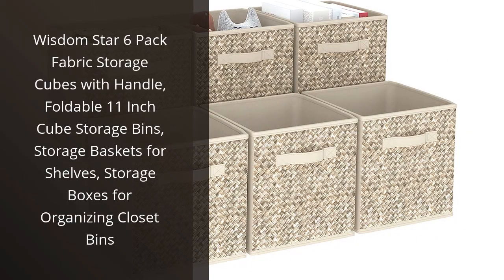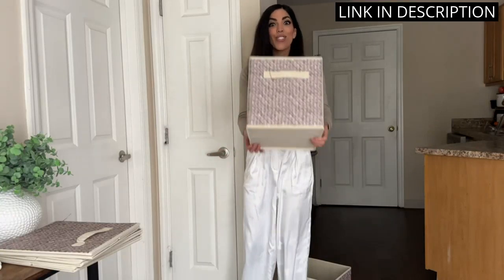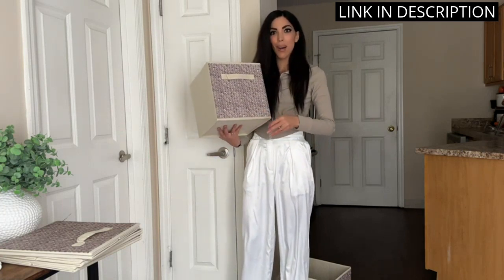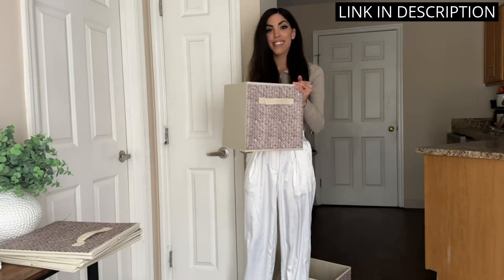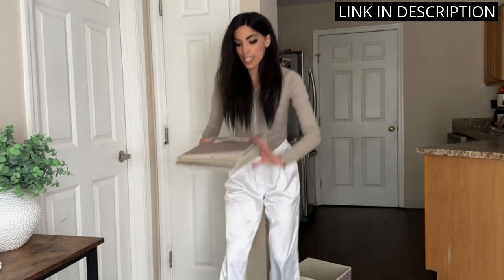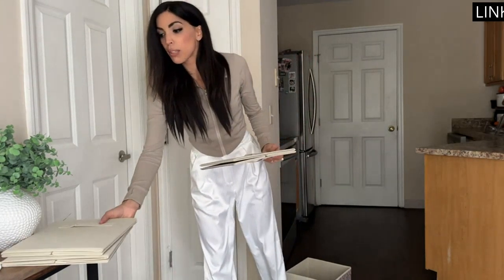I recently purchased the Wisdom Star 6-Pack Fabric Storage Cubes, and I must say, they're a game-changer. These cubes have made organizing my closet a breeze. They're foldable and have handles, making them easy to store and transport. The 11-inch size fits perfectly on my shelves and they're sturdy enough to hold all of my clothes and accessories. Plus, they look great too. I highly recommend these storage cubes to anyone looking to declutter their home.